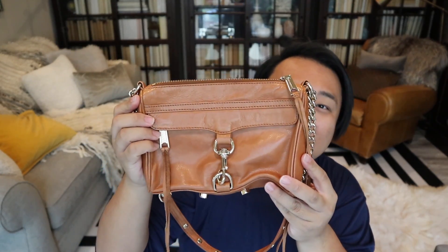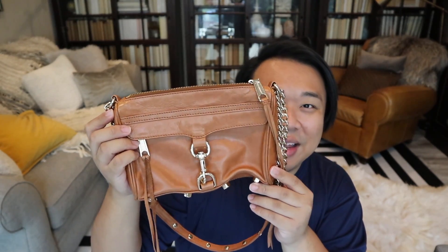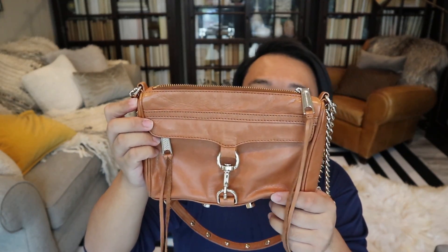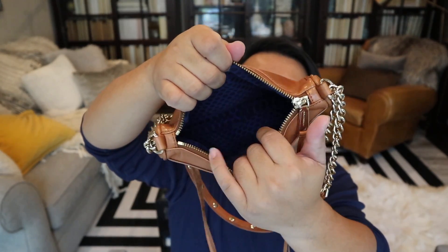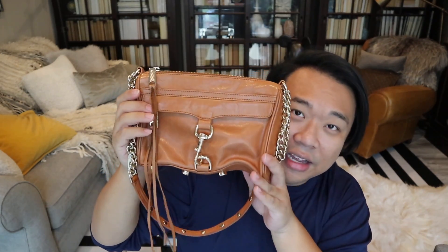Next thing I have here is this cute little Rebecca Minkoff Mini Mac — you can't go wrong with it, it's her most iconic bag in my opinion. It's in beautiful brown leather, like a golden tan or golden brown with light gold hardware. There's a pocket right here under this buckled zipper pocket with a fun tassel. The interior doesn't have any pockets. This one was eight dollars, and actually that was a pretty good price. I'm really excited to offer this up in the shop as well.